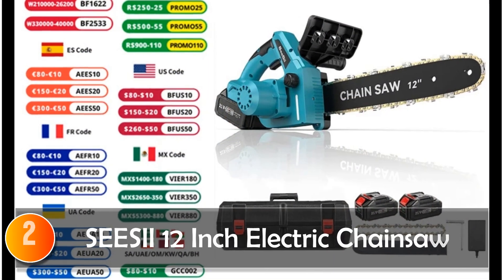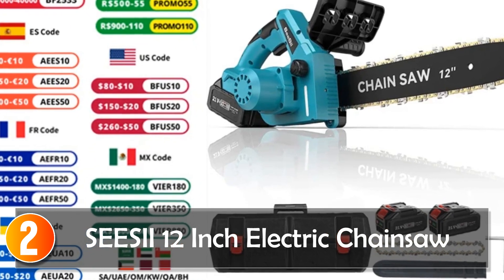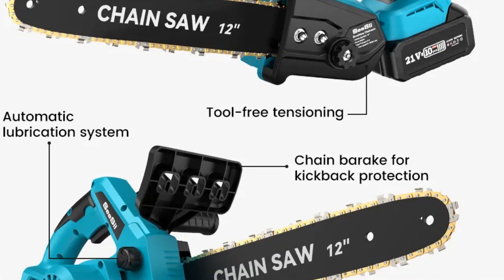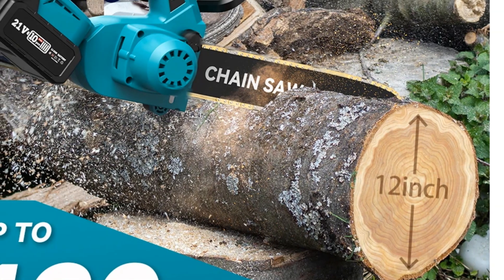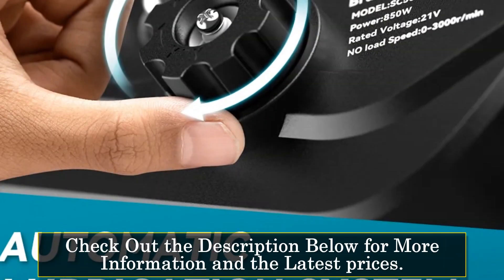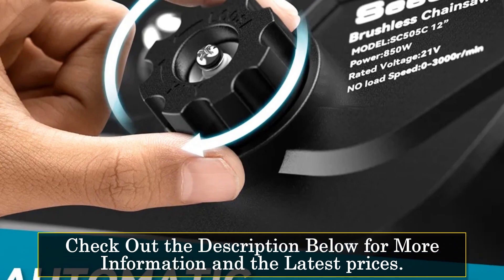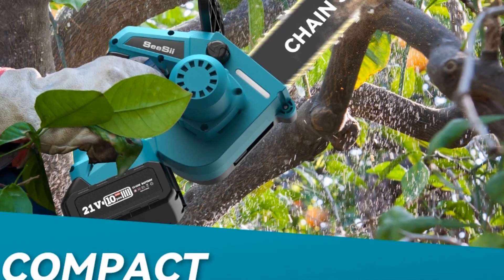At number 2, the CC 12-inch electric chainsaw stands out as a lightweight and efficient cutting tool designed for convenience and power. With a 12-inch guide bar, this brushless chainsaw weighs only 2 kg, offering a longer cutting radius without causing fatigue during extended use. This updated brushless chainsaw ensures a 300% increase in service life and a 75% boost in output power compared to traditional models.